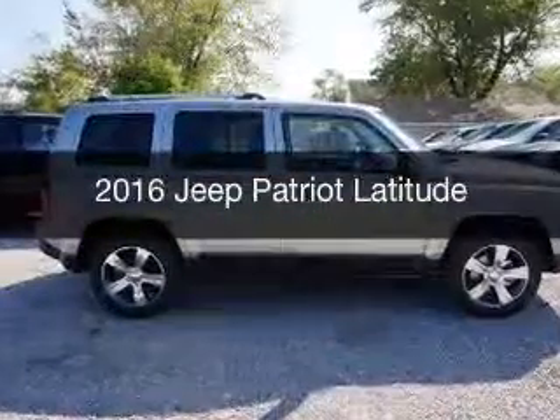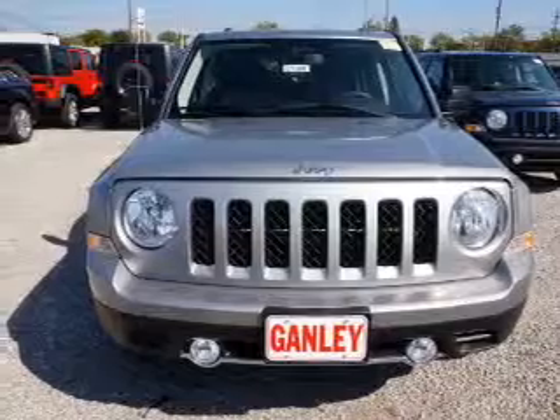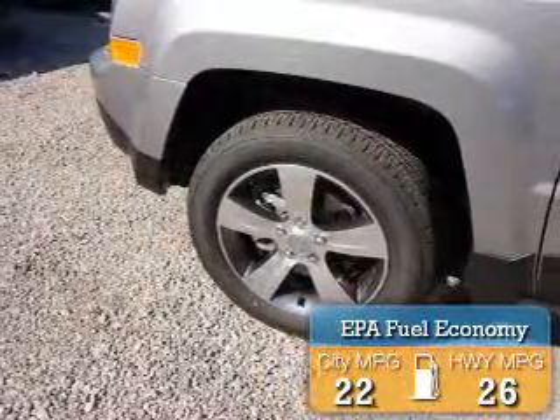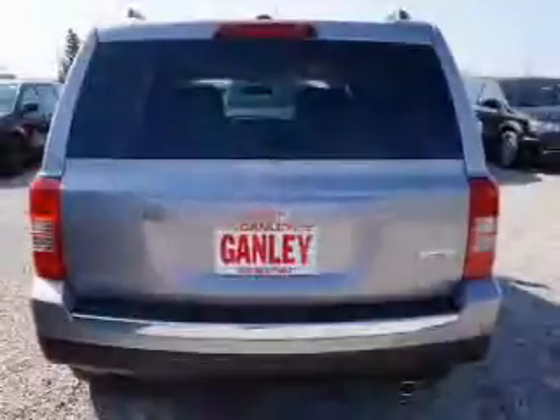This is a new 2016 Jeep Patriot. It's powered by a front wheel drive engine and an automatic transmission. Great fuel efficiency saves you money by requiring fewer trips to the gas station. Great quality at a great price.